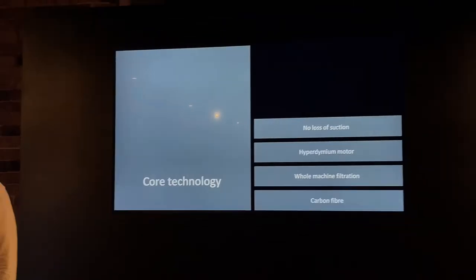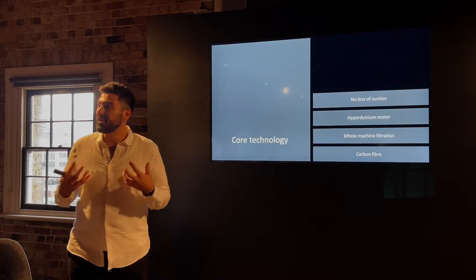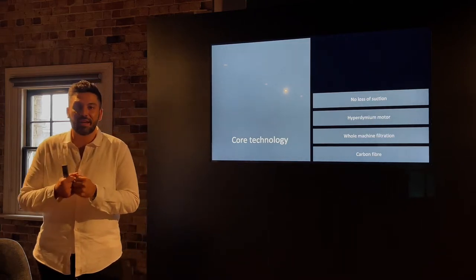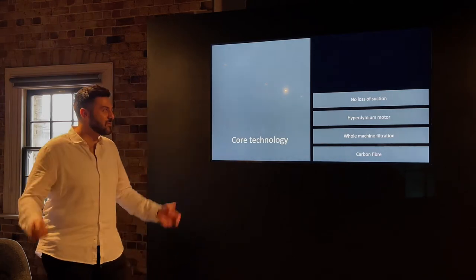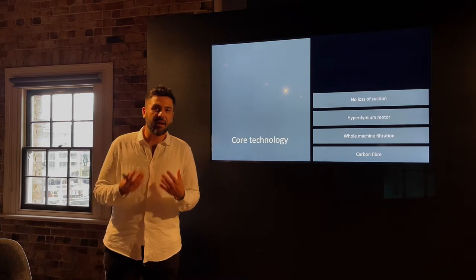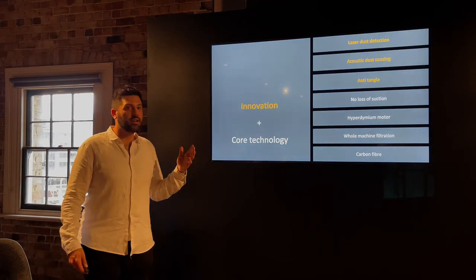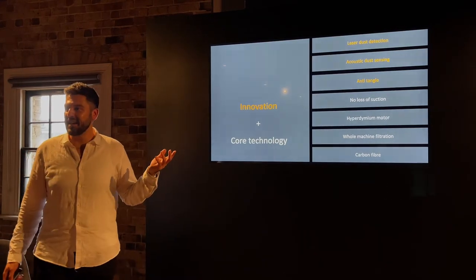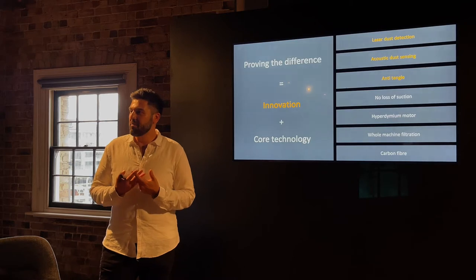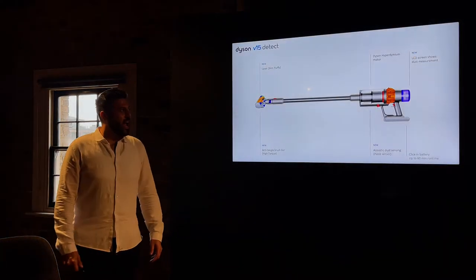Pairing our existing core technology — no loss of suction via patented cyclonic technology — with the Dyson Hyperdymium motor delivering powerful suction spinning over 120,000 rotations per minute, whole-machine filtration capturing all particles, and Dyson's patented carbon fiber filaments across all cleaner heads — combined with our new innovations: laser dust detection, acoustic dust sensing, and anti-tangle technology — we're in a unique position to prove the difference and reassure owners they're getting the best clean and can actually prove their home has been cleared of allergens and dirt.